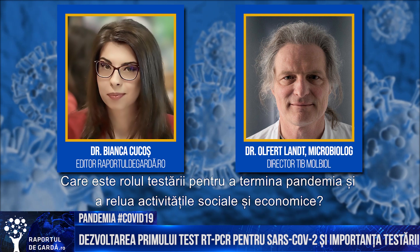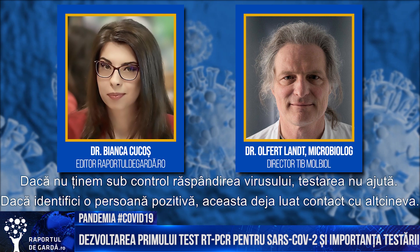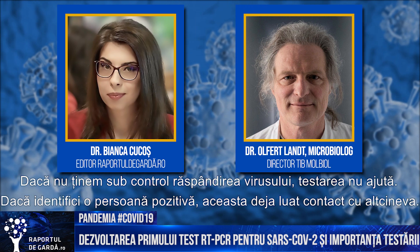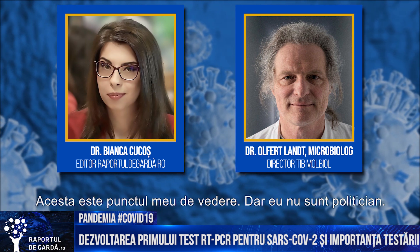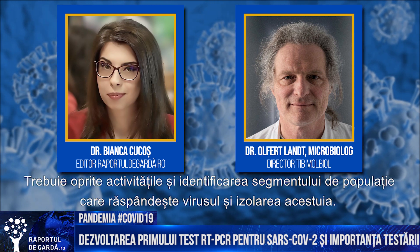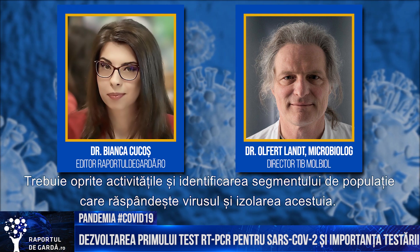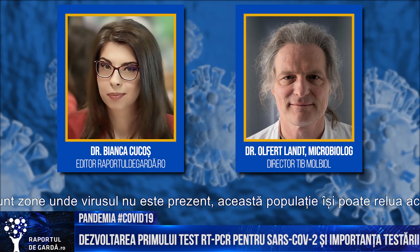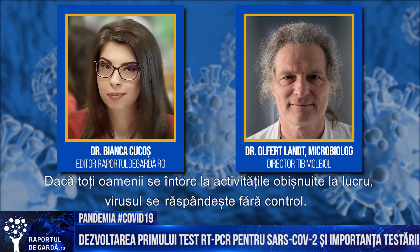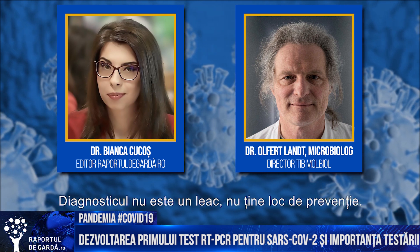What is the role of testing in ending the pandemic and restarting the economy and social activities? Without keeping the virus under control, testing doesn't help because you're always too late. If you find a person who is positive, they had already had contact with somebody else. In my view, one should shut down and identify which part or fraction of the population carries the virus — keep those people isolated — and every population where no virus is circulating, let them go back to normal work. If you let all people go back to normal work, the virus will spread without any control. Diagnostics is only a help; it's not a cure and not a prevention.